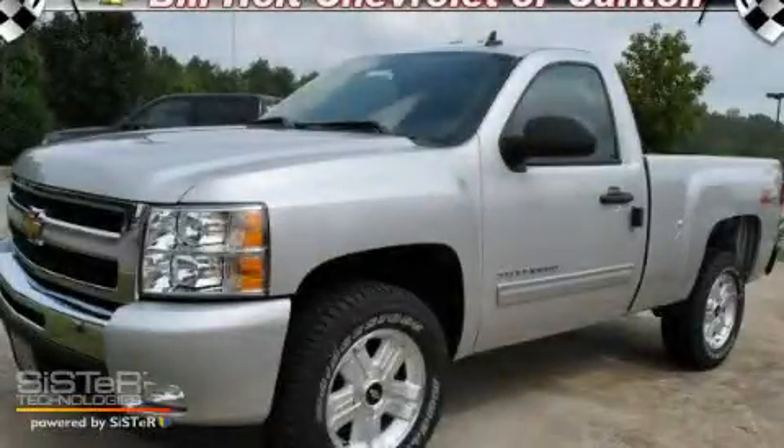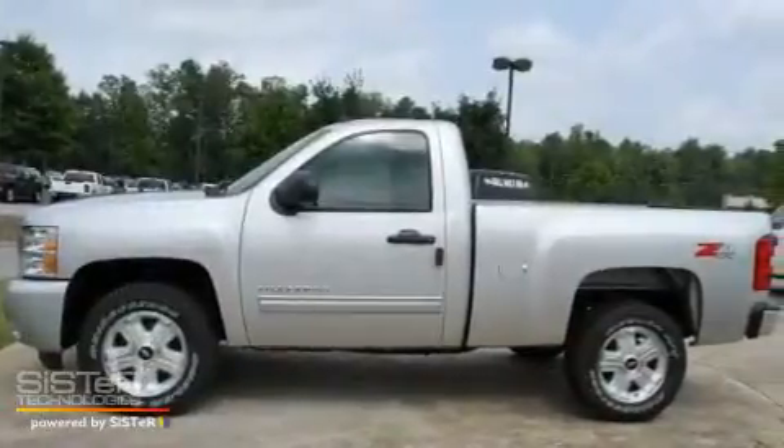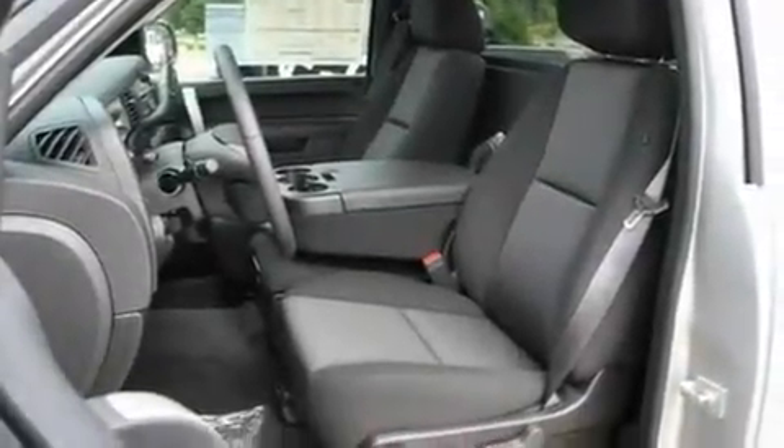This is a brand new 2011 Chevrolet Silverado. It has the power to move what you need and the look too. It has a 5.3 liter 8-cylinder engine, a 4-speed automatic transmission, and 4-wheel drive.